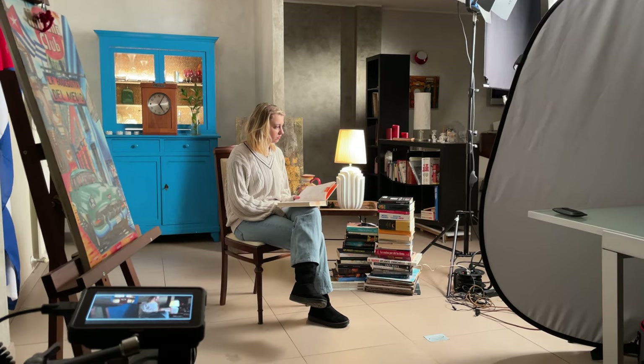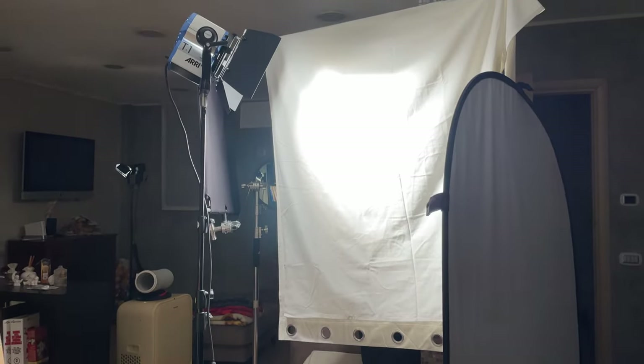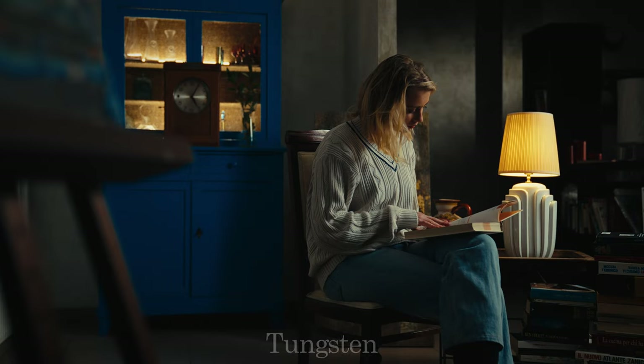Now let's compare the two lights on a medium shot first. I am bouncing the light off of a sheet of muslin and added two flags in order to prevent the light from spilling everywhere. The RE-T1 is set in between flood and spot to have a similar spread to the reflector mounted on the LED.